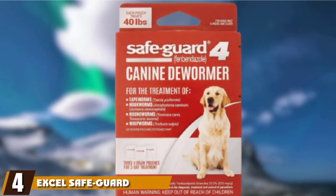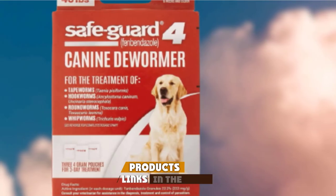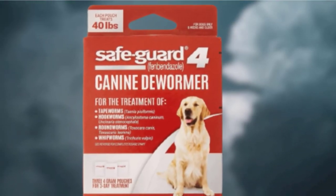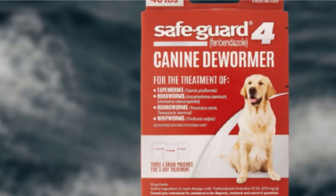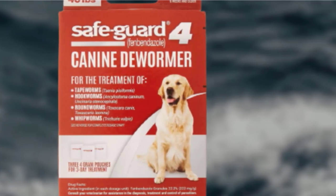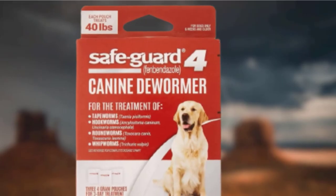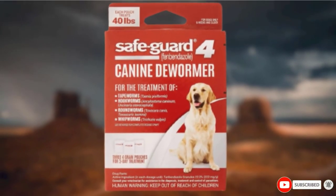Next at number four, we have Excel Safeguard Canine Dewormer. While it only comes with three pouches at four grams each, it is made to enhance the treatment of larger dogs. Each packet is enough for 40 pounds of body weight, and they are easy to administer over three days at one pouch per day. This treatment works with tapeworms, hookworms, whipworms, and roundworms, making it more comprehensive than many other options. Since the medicine is granules, it will be easier to hide in your dog's food, ideal for pickier eaters. Your dog should be over six weeks old when using this dewormer. It also comes available in small, medium, and medium two-pack formats.